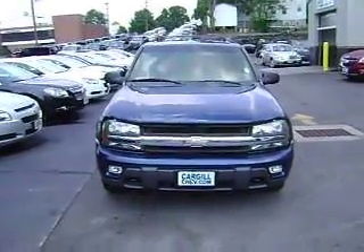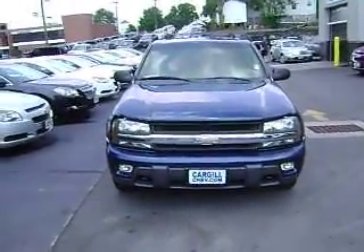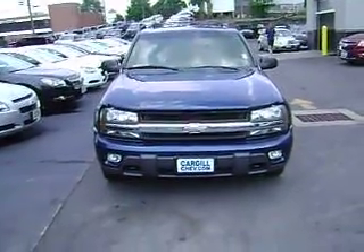Good afternoon, Olio. Dave Belisle at Cargill Chevrolet. Just wanted to send you a quick video walk around on this Trailblazer that you were looking at.